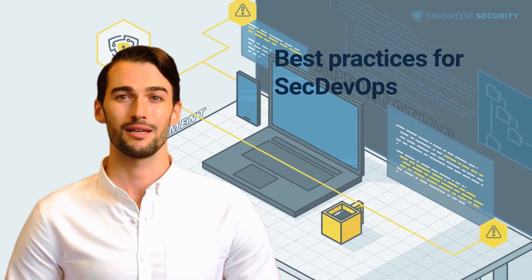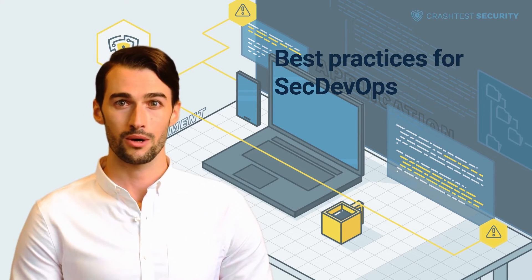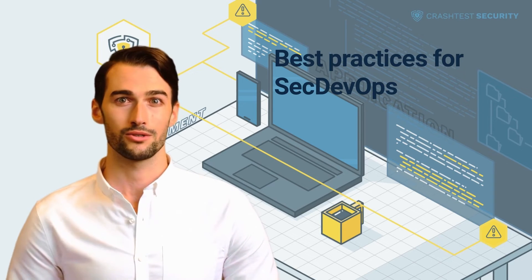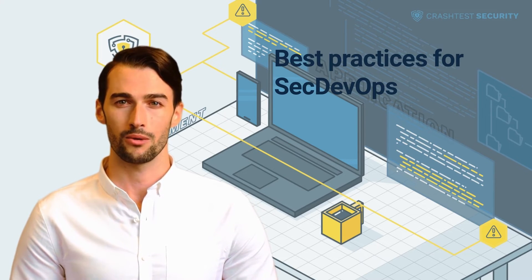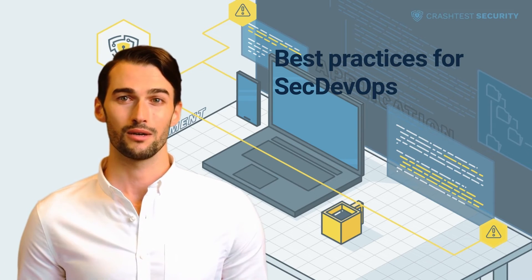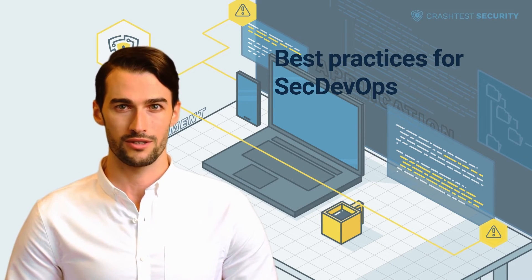To fully implement a security mindset into every corner of the company, executives have to make sure that a security culture is lived in every department of the organization. As it is neither sufficient to solely think of security at the beginning nor the end of a development cycle, developers need to have it in the back of their minds at every point in time. However, this can be exhausting if multiple projects are handled and security needs to be checked manually. A simple solution is implementing automated security testing software or SecDevOps tools.